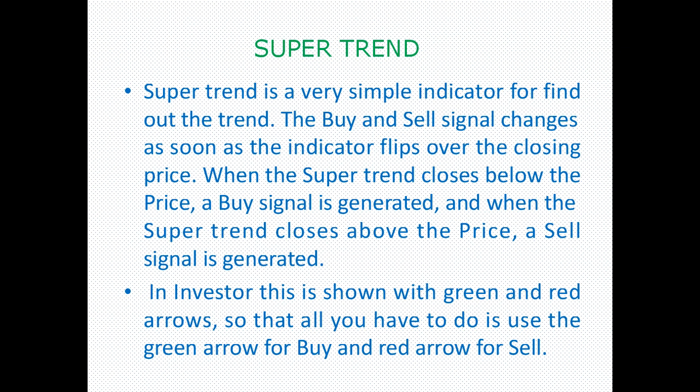When the closing price is below the Super Trend indicator line, it gives a buy signal. When the price closes above, it gives a sell signal. Green color arrows indicate buy options, and red color arrows indicate sell options.